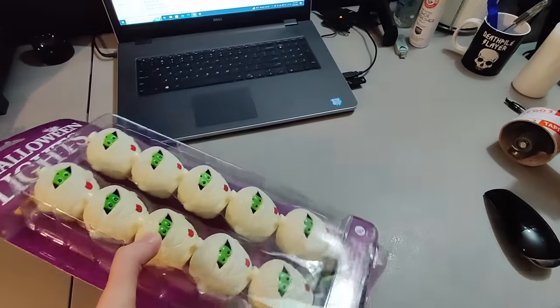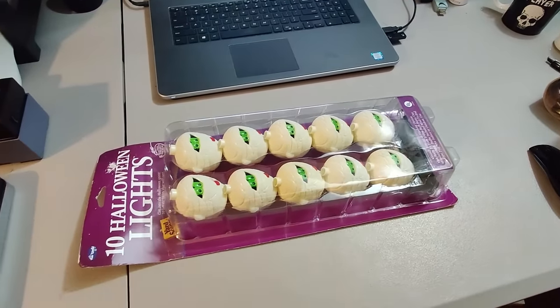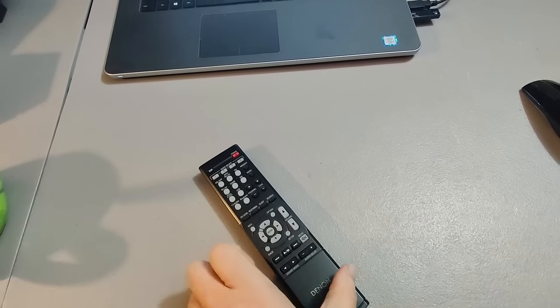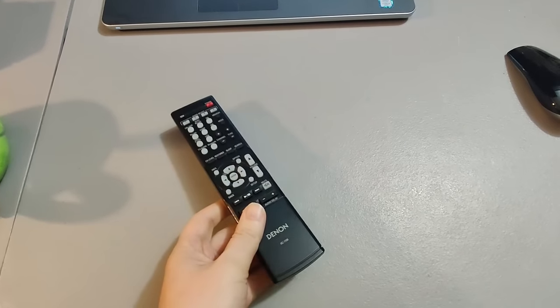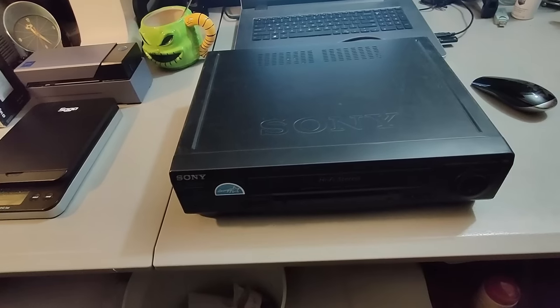I picked up these Fun World string lights — they're mummies, 10 Halloween lights — for two dollars at the thrift store. Sold them for $25; they took about three weeks to sell. Here's a Denon remote I got at a garage sale for a quarter — sold it for $15, took about three weeks to sell.